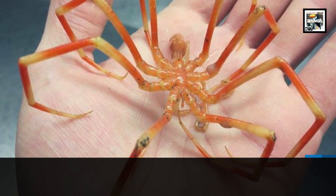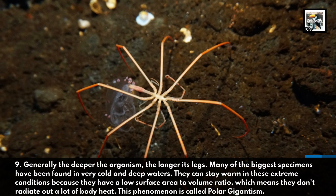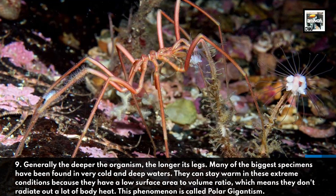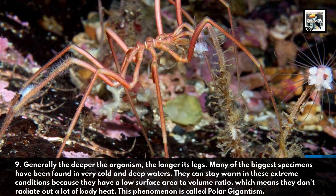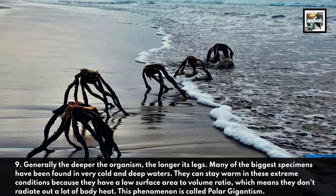Nine: generally, the deeper the organism, the longer its legs. Many of the biggest species have been found in very cold and deep waters. They can stay warm in these extreme conditions because they have a low surface area to volume ratio, which means they don't radiate out a lot of body heat. This phenomenon is called polar gigantism.